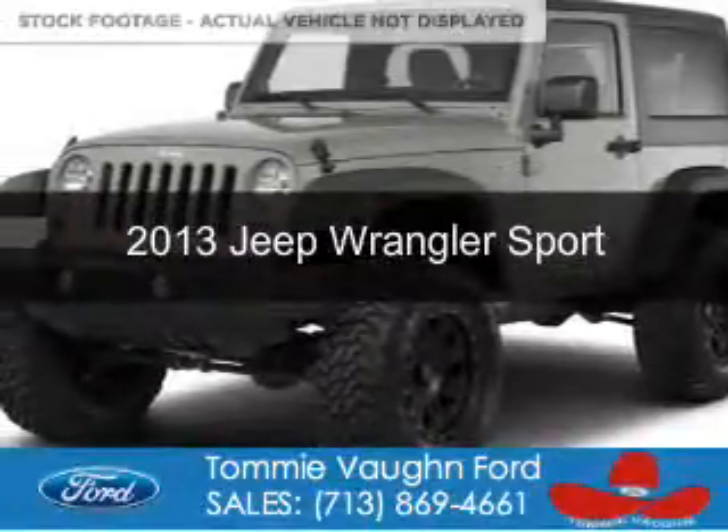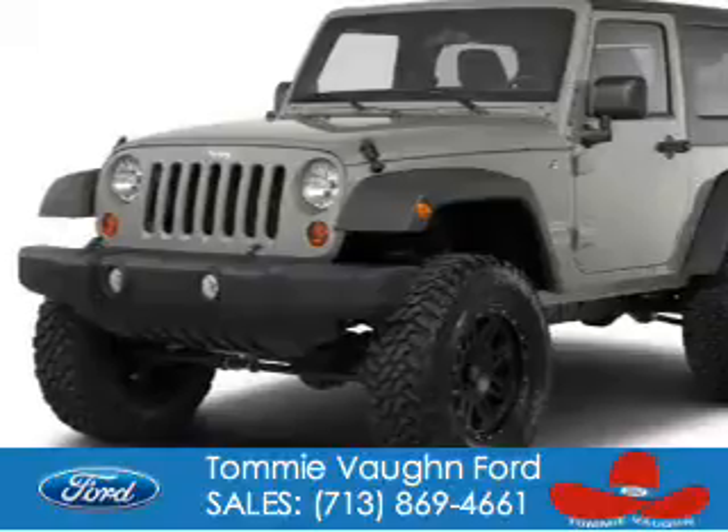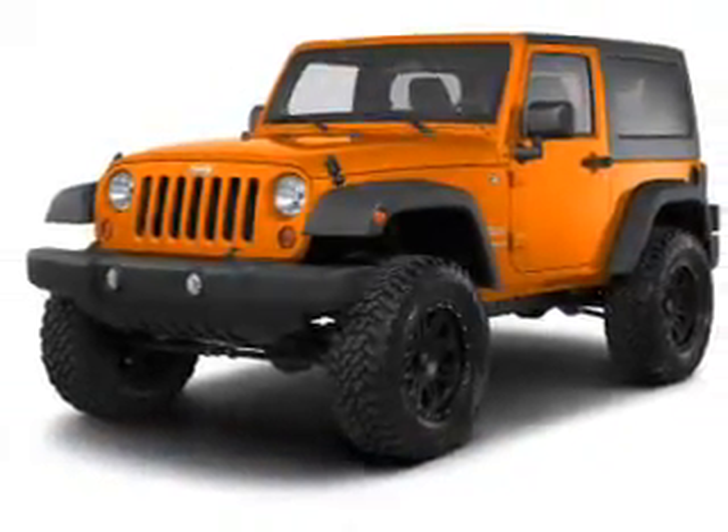This is a used 2013 Jeep Wrangler. It's powered by four-wheel drive, a 3.6-liter six-cylinder engine, and a five-speed automatic transmission.